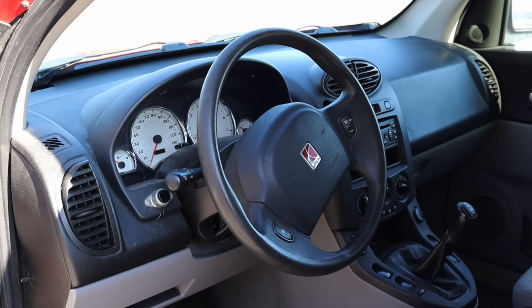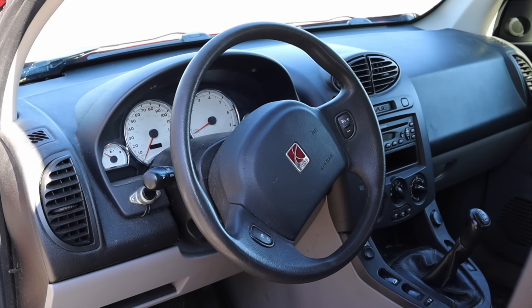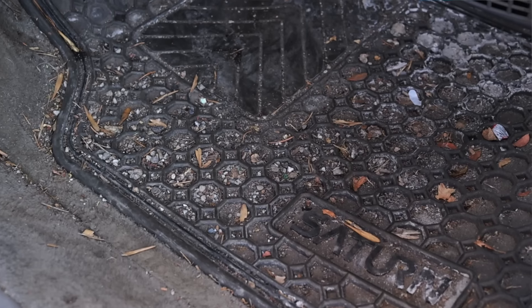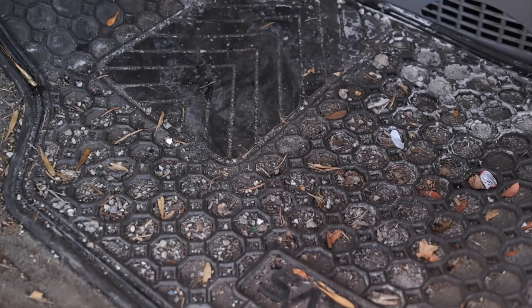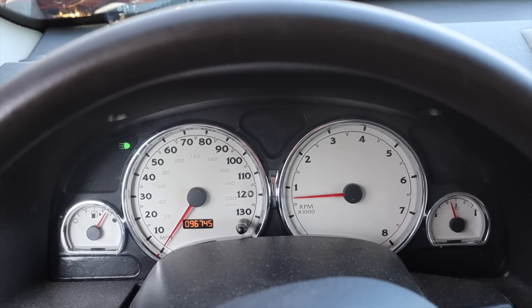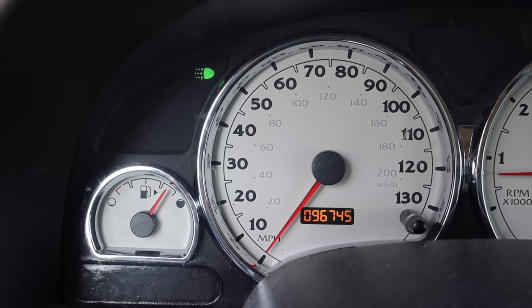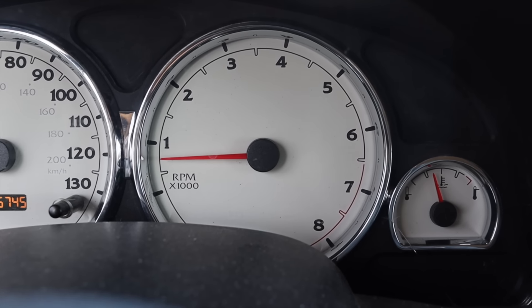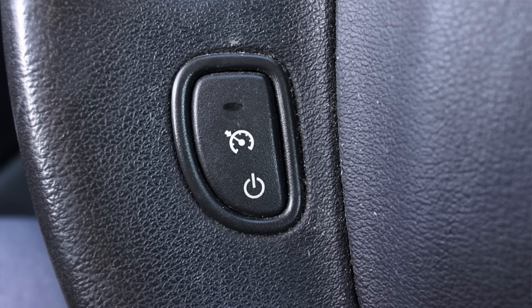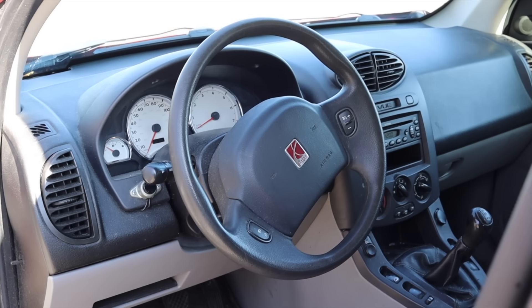I want to make something very clear right away: this vehicle is being sent to auction and probably to the crusher, so this interior is not clean or well kept. In front of me I have four gauges — off to the left is fuel, in the center is the speedometer and tachometer, and off to the right is temperature.